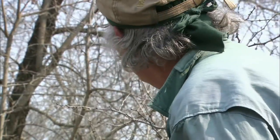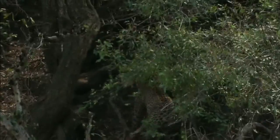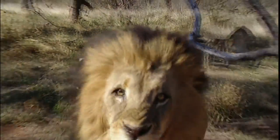Join John Varty, big cat specialist and master guide. African explorer Andy Kutsia. And myself, Michaela Strachan. This is the real wild world — caught on safari, live.